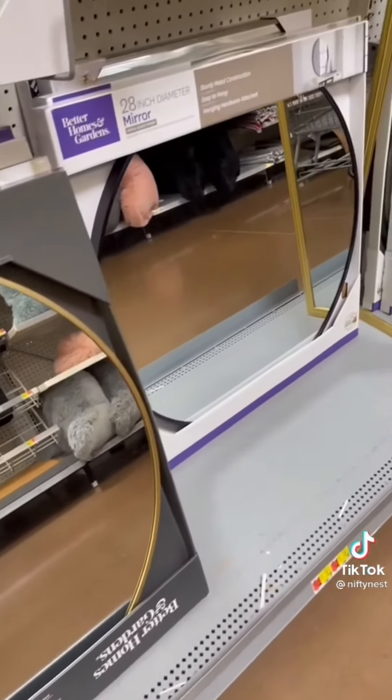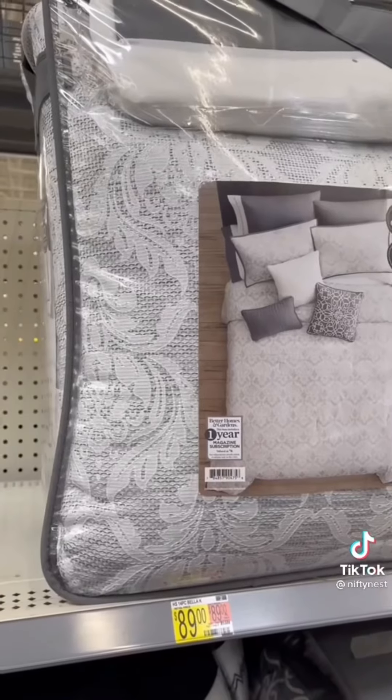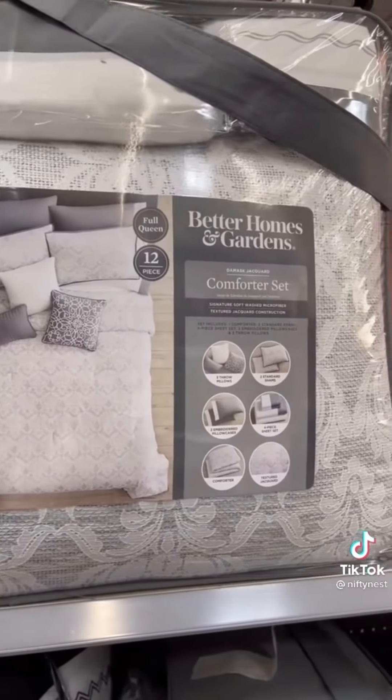A really large mirror looks amazing over a buffet table or a sofa table. These come in black and gold — pretty cool. Instead of covering your whole bed with a comforter, fold it down and put it on the edge of your bed for a chic look.